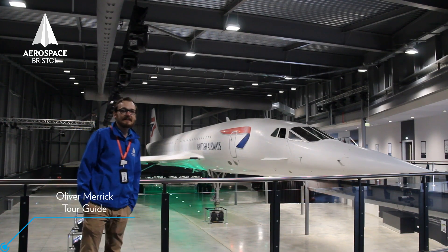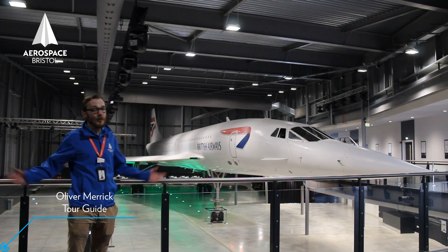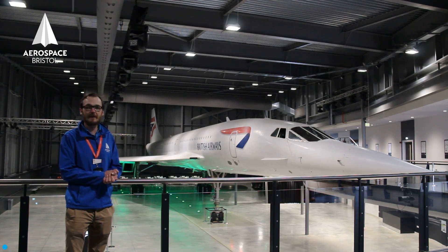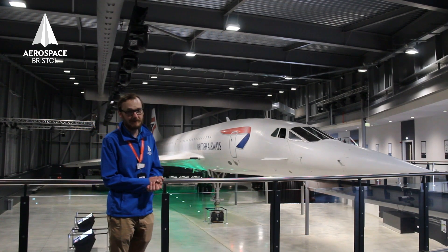Welcome to our Concorde — the last ever to be built, the last ever to fly, and home where she was built here in Filton. 20 were built: 10 were British and 10 were French.